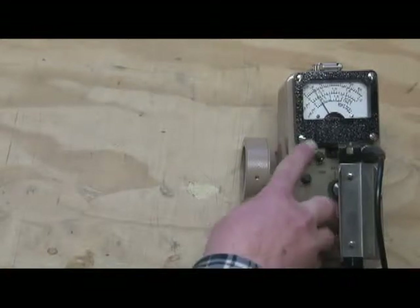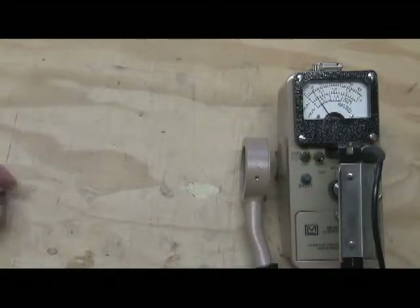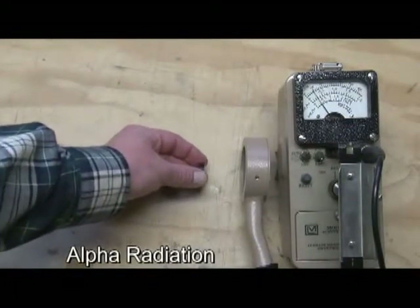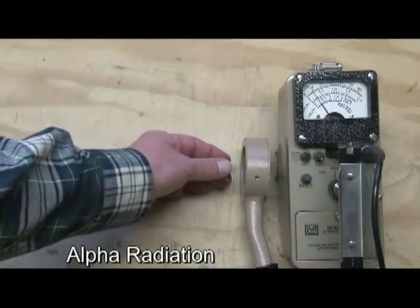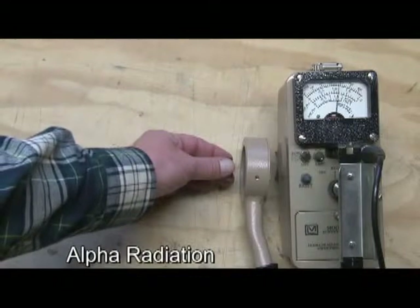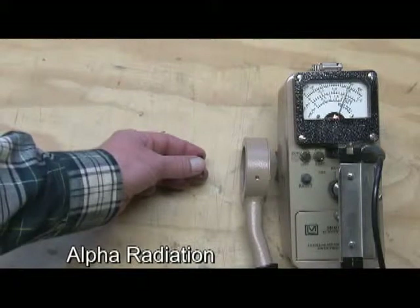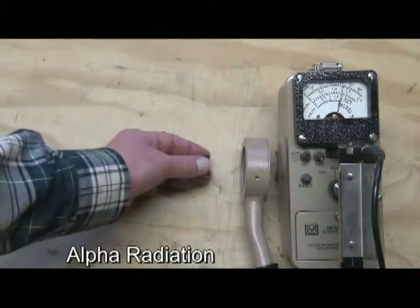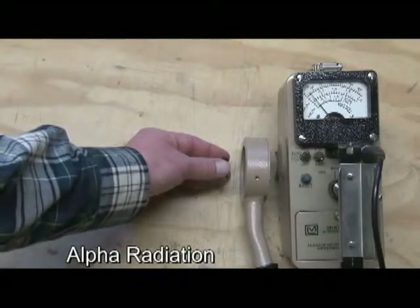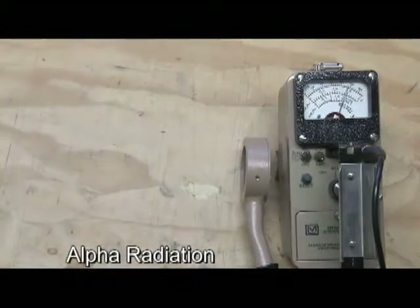To start out, I'll turn the audio on. I'm on the most sensitive scale, which is the .1 scale. You can hear the natural background radiation there. As I approach with this polonium-210 alpha source, alpha travels a very short distance — maybe a couple of centimeters, an inch or two in air. So you can see I've got to get really close, within an inch, before I can even detect that alpha radiation. I've got to get right up on that detector before it starts to see that alpha particulate radiation.